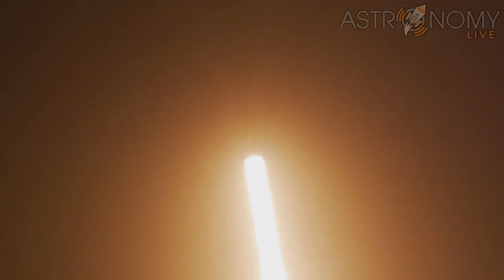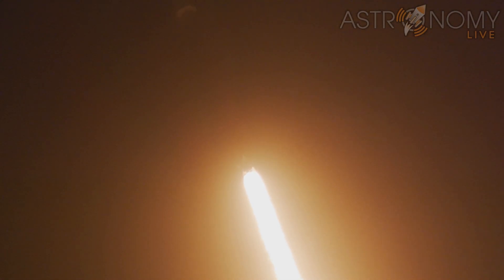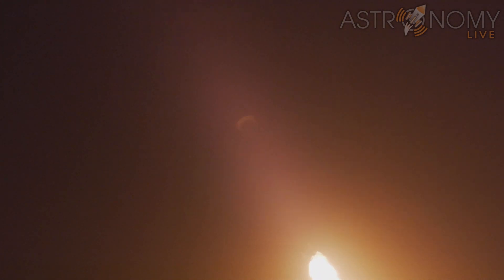You are watching Falcon 9 accelerate Space Flight Sherpa LTC2 and our Starlink satellites out into space. Falcon 9 is supersonic.